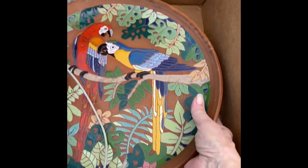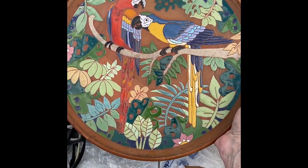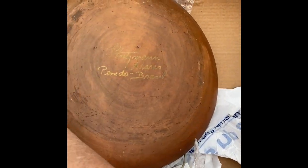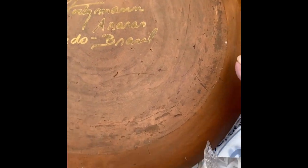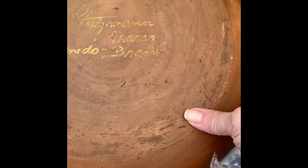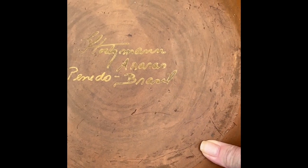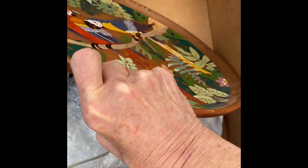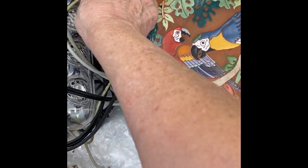When I saw this I thought, oh that's got to be Mexican pottery — isn't it beautiful? The red clay, and it is signed on the back. I'm going to have to look it up — it looks like Brazil maybe, I'm not sure — but this is just a beautiful plate.